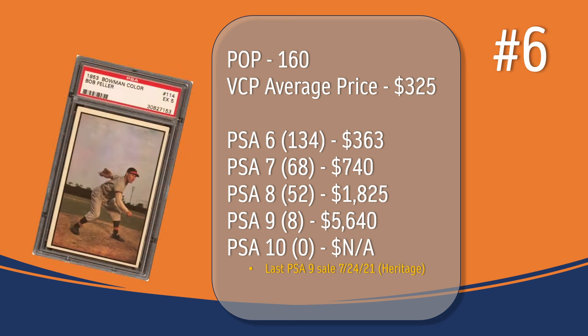At number 6, we have the Bob Feller card. In a PSA 5, there have been 160 graded copies with a current VCP average price of $325. There have been 134 graded a PSA 6; they sell for around $363. There have been 68 graded a PSA 7; they sell for around $740. There have only been 8 graded a PSA 9. The last PSA 9 sale was in July of 2021 through Heritage and sold for $5,640. There has not been a PSA 10 graded copy of the Bob Feller card.